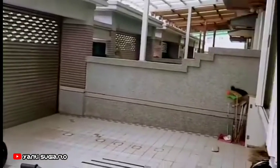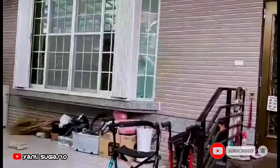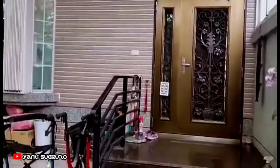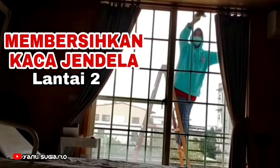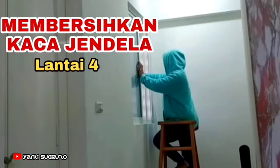Disikat, terus kacanya juga dilap. Kalau kaca tuh banyak banget di rumah ini, saya hitung tuh ada 33 kaca jendela ya. Dan di sini kalau kaca jendela itu berlapis-lapis. Kalau lantai satu itu tinggi, lantai dua juga harus pakai tangga. Ada juga jendela lain, yang kecil-kecil juga banyak jendelanya.